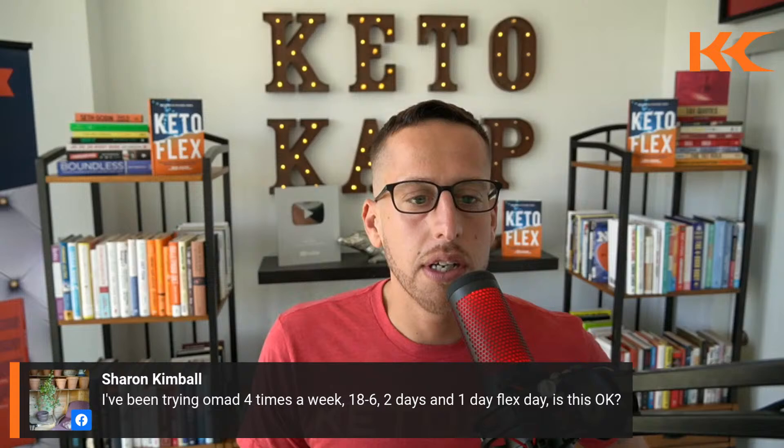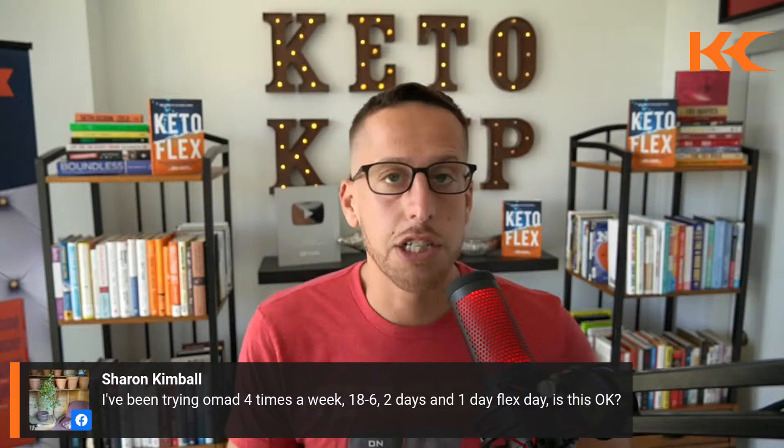Sharon says she's been doing OMAD four times a week, 18:6 two days, and one flex day — is that okay? I like that schedule. Do that for a couple of months and then change it up.